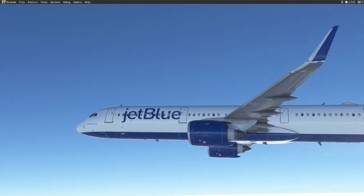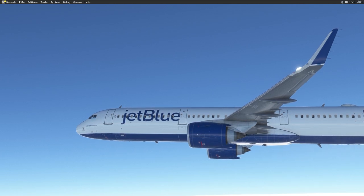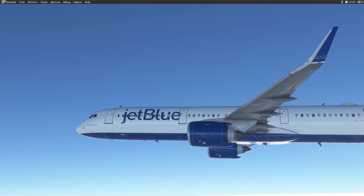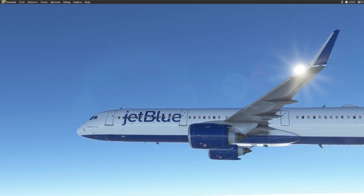The logo mark will be more significant with the refresh. Meanwhile, the tail pattern replaces the existing design and will drag down the aircraft's body. Winglets have also got a livery revamp with truly vibrant colors featured throughout. It's all part of JetBlue's wider focus to enhance its identity and be seen more widely across the country.